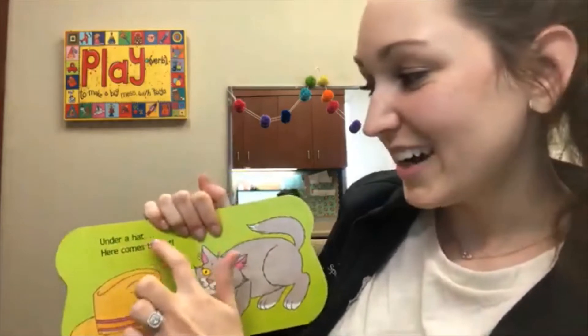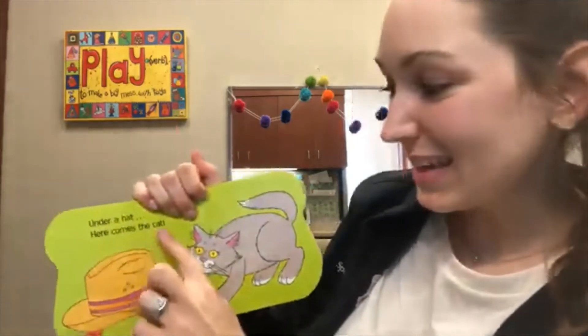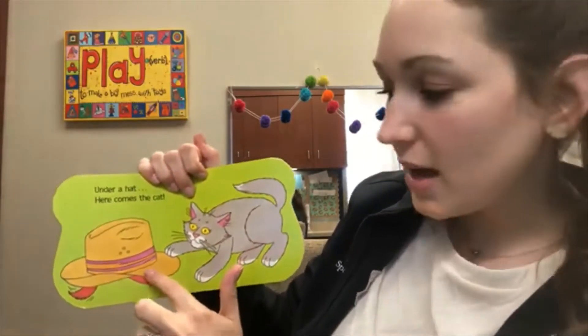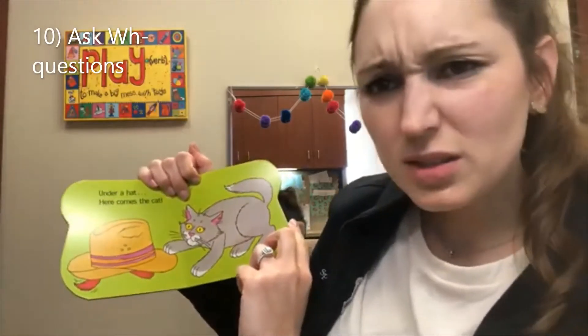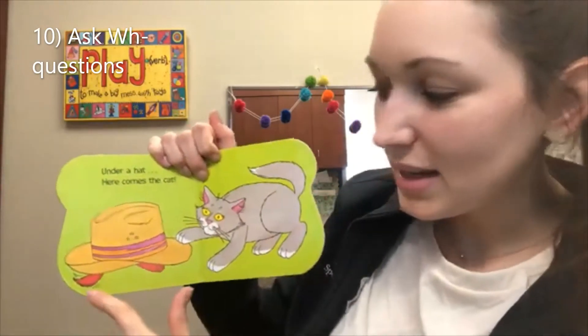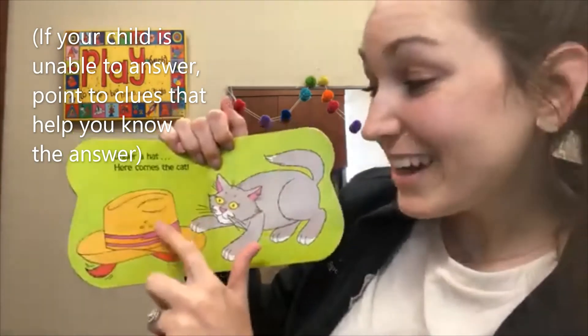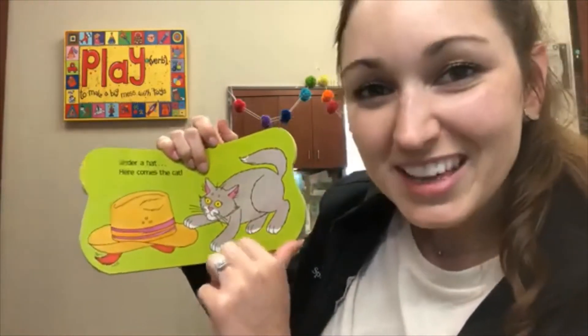Under a hat. Uh-oh, here comes the cat. Here comes the cat. He touches the hat. Uh-oh. The cat's coming. Where's Clifford? I see his tail and his paw. He's under the hat. Shh. Don't tell the cat.